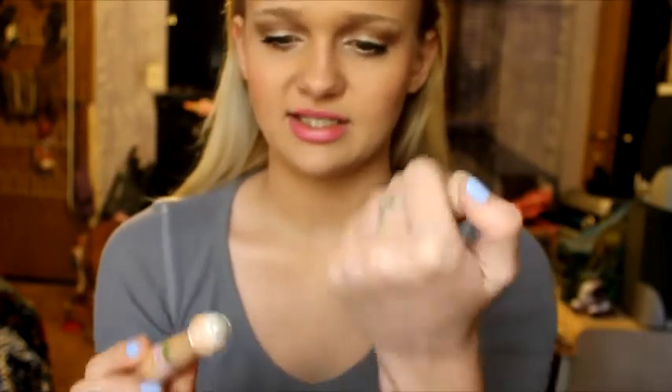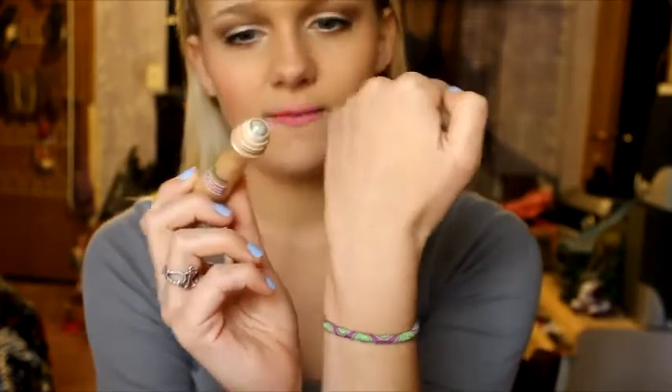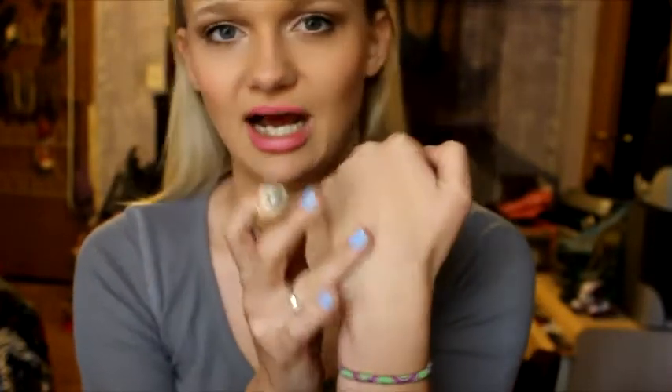Then I have two concealers. The first one is the Garnier Skin Renewal Anti-Dark Circle Roller Ball and I absolutely love this product. I'm really sad that I used it up. This thing really does last forever — I literally used it for about a year. It doesn't give that much coverage under your eyes, but it has a little metal ball and when you put it under your eyes it's really cold and it wakes you up. I definitely notice that it de-puffs my under-eye circles. I will definitely be repurchasing this; it was around $12, so it was definitely worth the money.